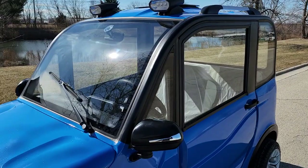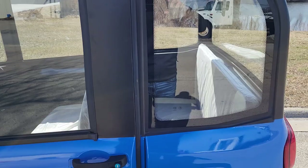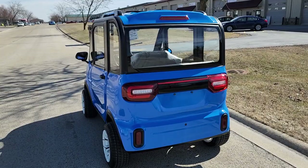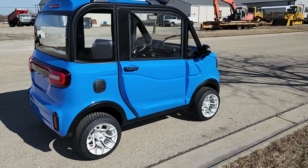One thing it does not have but we can add is tints on the windows, and yes this is real glass on all four sides and the back. It also has a real steel metal body, so if any work ever needs to get done — say you ding or dent a fender — you can always go ahead and paint them just like a regular car. This is a four-door vehicle.